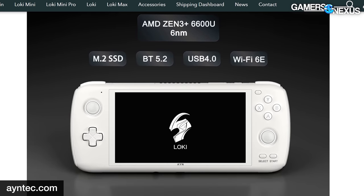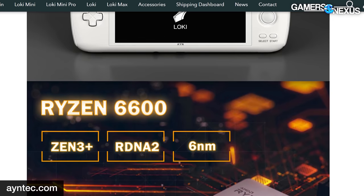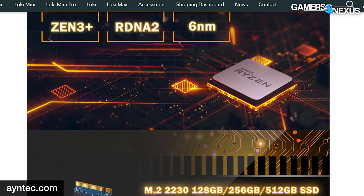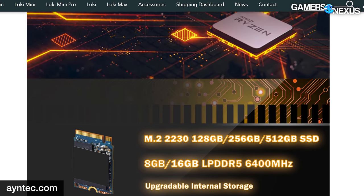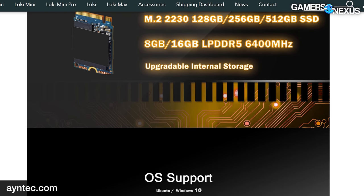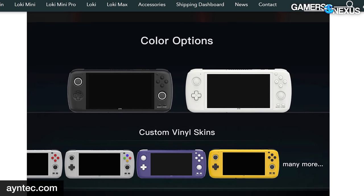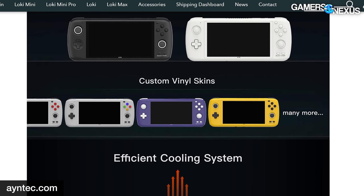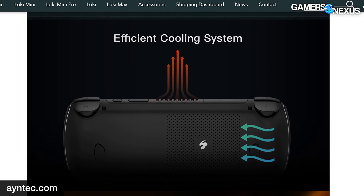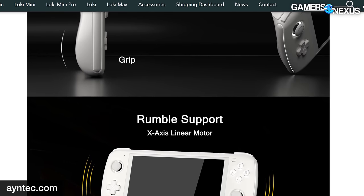AYN just launched its new Loki handheld — we're going to call them AYN Tech — and it's a portable PC running Windows OS. It's equipped with an AMD Zen 3 6600U APU, one of AMD's newer six-nanometer solutions. It's accompanied by an M.2 SSD, USB 4.0, Wi-Fi 6E, and Bluetooth — it's actually fairly robust in the I/O department for a small handheld. It also has colorful chassis options including simple white and black plastic coloring, plus custom vinyl stickers offering yellow Game Boy, purple NES/SNES-style coloring, and other options. Face buttons are standard, there's a D-pad on the left, two analog joysticks — no dual touchpads like on the Steam Deck.